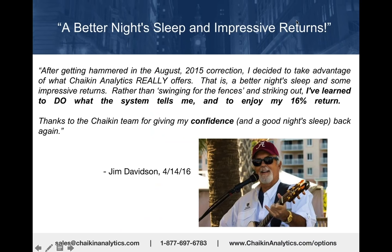A testimonial came in late last week from someone who was raving to our customer support department about Chaikin Analytics—a better night's sleep and impressive results.